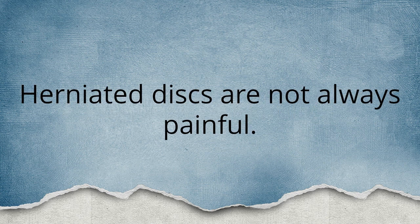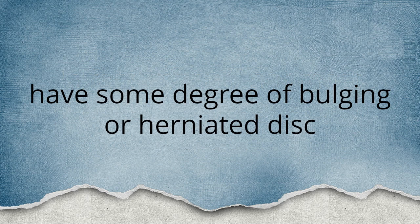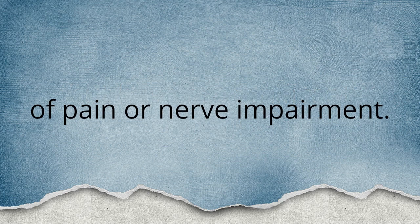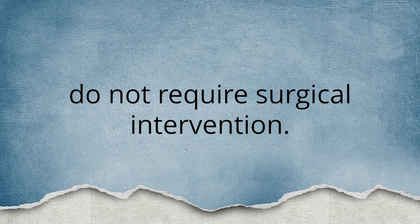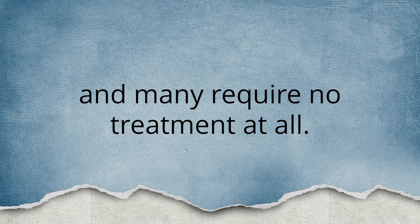Herniated discs are not always painful. In fact, many, if not most, people over the age of 30 have some degree of bulging or herniated discs that they are living with but have no significant symptoms of pain or nerve impairment. Most people who have bulging or herniated discs found on image studies such as MRI do not require surgical intervention. Usually symptoms can be managed with conservative means, and many require no treatment at all.